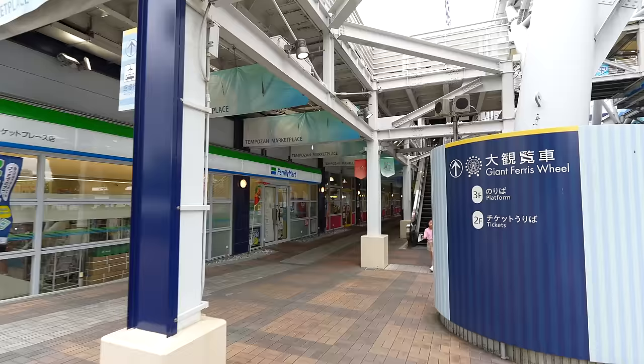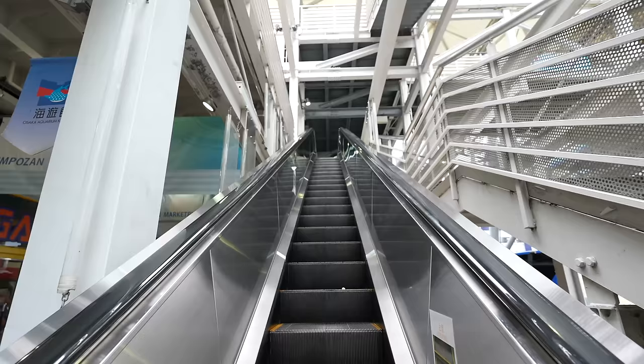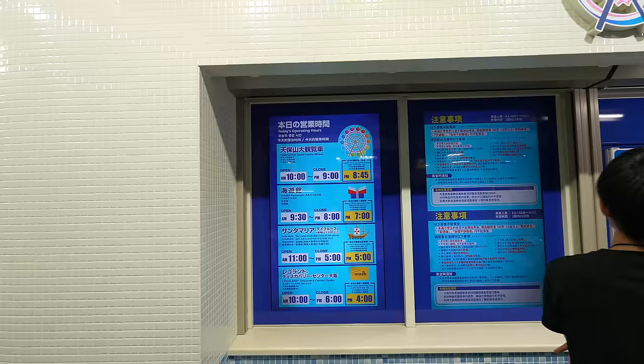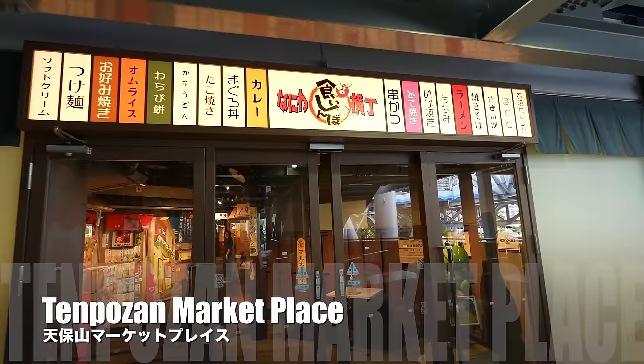I haven't visited here for a while. The last time I visited was several years ago, before the pandemic. I made a video inside the Kaiyukan Aquarium, so if you want to see how it looks inside, please check that video. Ferris wheel tickets — there is a line. They close at 9 PM, last ride is 8:45, and it costs 900 Japanese yen. If you want to ride the Ferris wheel, make sure to manage your time.